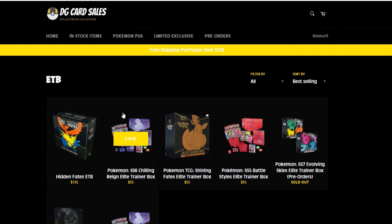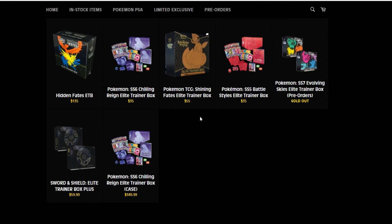And then this website here — DG Cart Sales. Disclaimer: I have actually not ordered any product from this website. I found this accidentally and they have really cheap products. I just wanted to show you guys that some of these products are super cheap — either a little bit above MSRP or under MSRP. I don't know the validity of this online store; I think this is probably a local game shop.